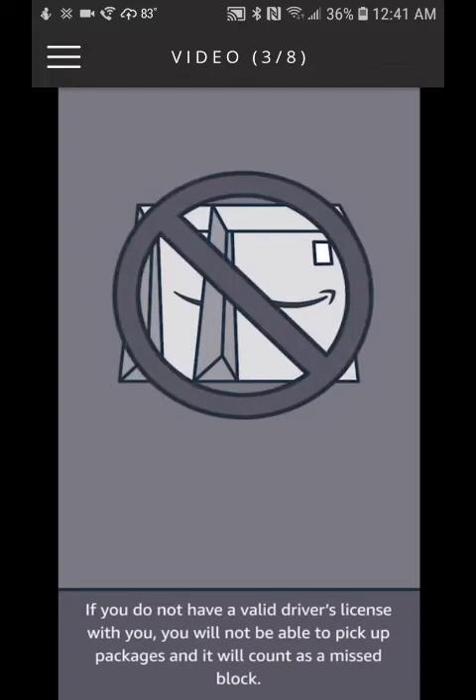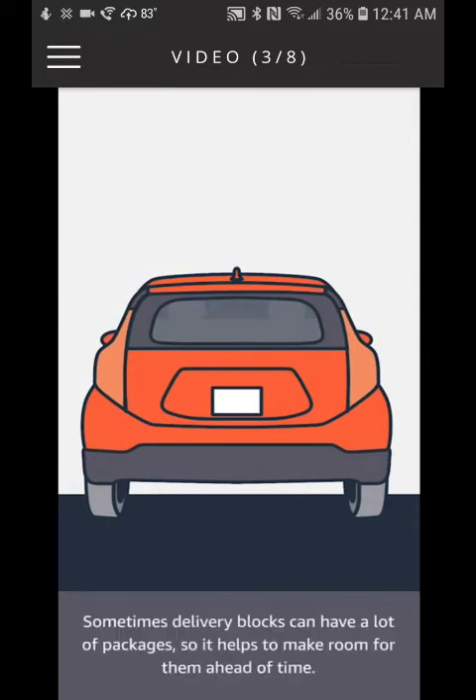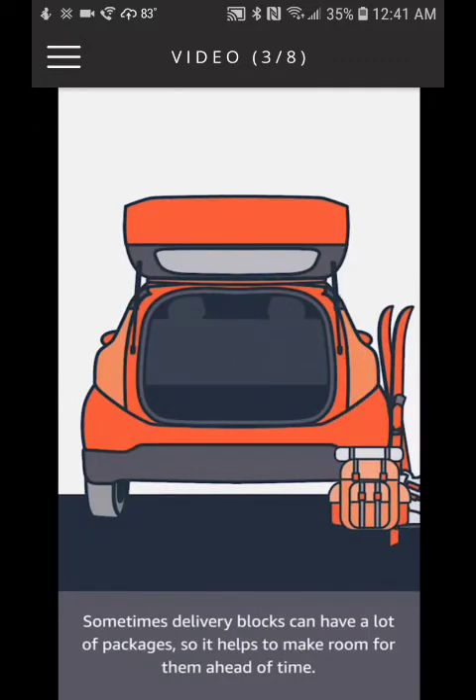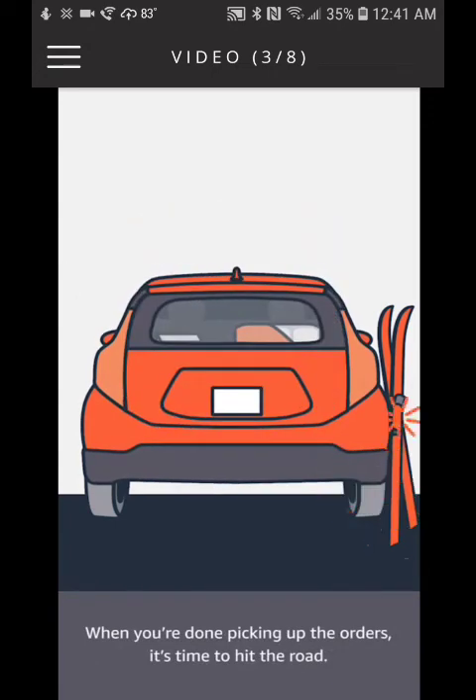When you arrive at the pickup location, the app will provide information on how to pick up orders. Sometimes delivery blocks can have a lot of packages, so it helps to make room for them ahead of time. When you're done picking up the orders, it's time to hit the road.